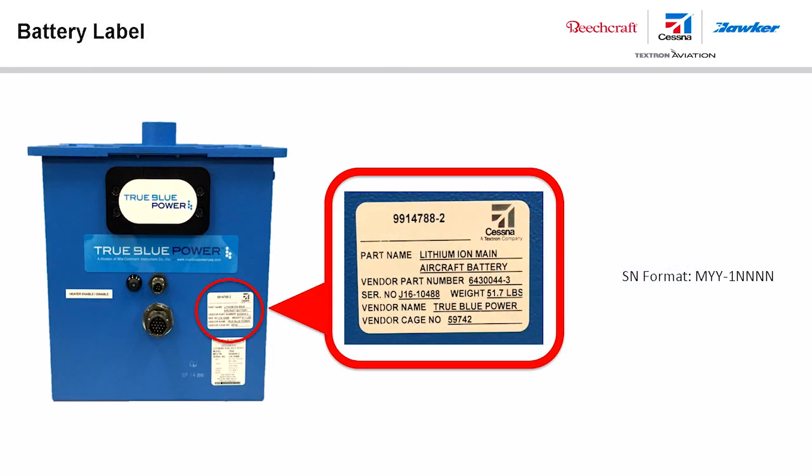Batteries used for Textron Aviation aircraft will have a battery identification placard with the Textron Aviation part number and the battery's date of manufacture. The date of manufacture may be derived from the battery's serial number. The serial number format uses M for the month, starting with A for January, B for February, C for March, continuing to M for December — the letter I is not used. YY corresponds to the last two digits of the year, and the final five-digit number starting with 1 is unique to each battery.